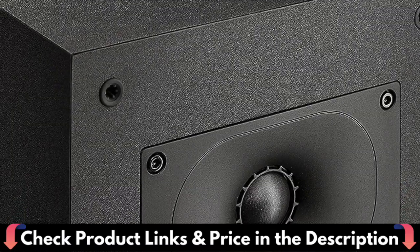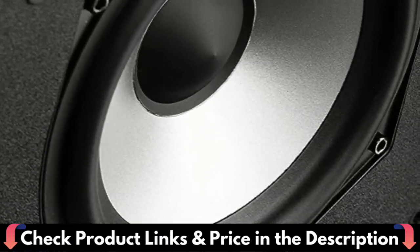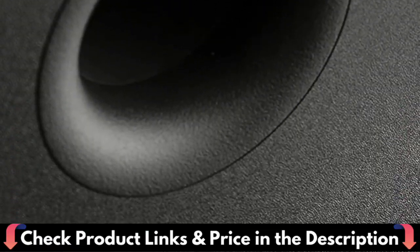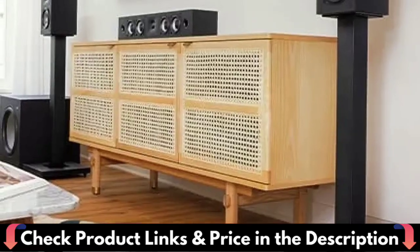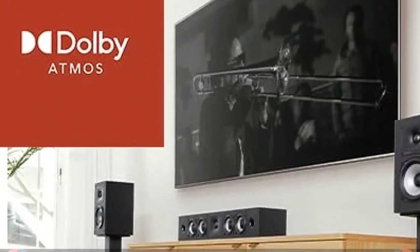Enjoy warm sound from the internally braced MDF wood cabinets, meticulously engineered to remove unwanted resonances, with a rear bass port for full and natural bass. Easily connect to your audio source through RCA and optical inputs or Bluetooth 5.0 for wireless streaming without the need for a separate amplifier or receiver, and add more bass with the subwoofer out.